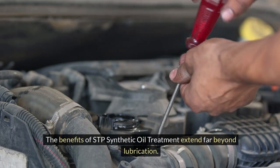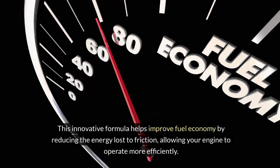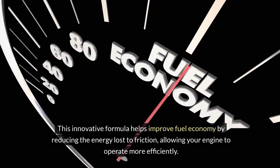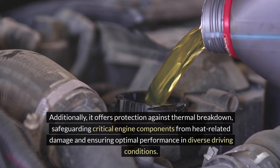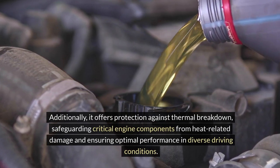The benefits of STP Synthetic Oil Treatment extend far beyond lubrication. This innovative formula helps improve fuel economy by reducing the energy lost to friction, allowing your engine to operate more efficiently. Additionally, it offers protection against thermal breakdown, safeguarding critical engine components from heat-related damage and ensuring optimal performance in diverse driving conditions.